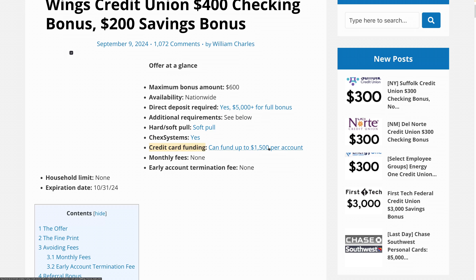Some people have opened a checking account and funded it with a credit card for $1,500, then opened a savings account for another $1,500, for $3,000 total using credit card funding. You may want to consider that.